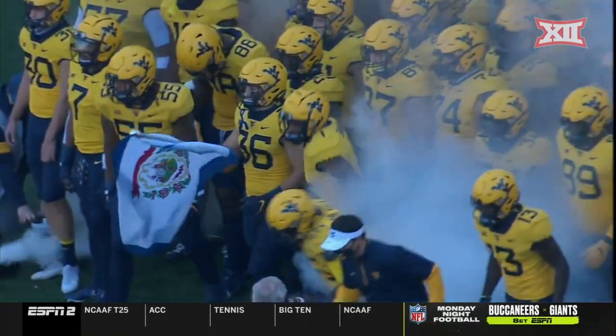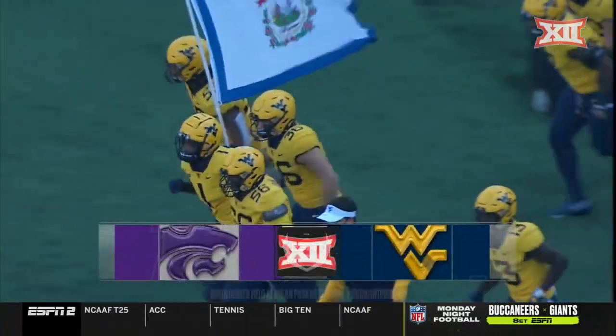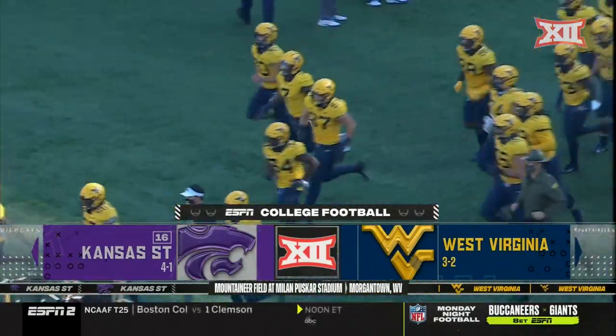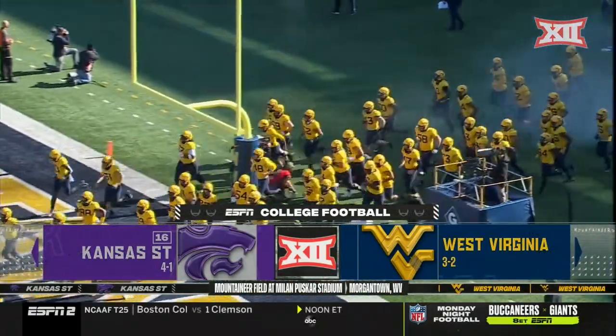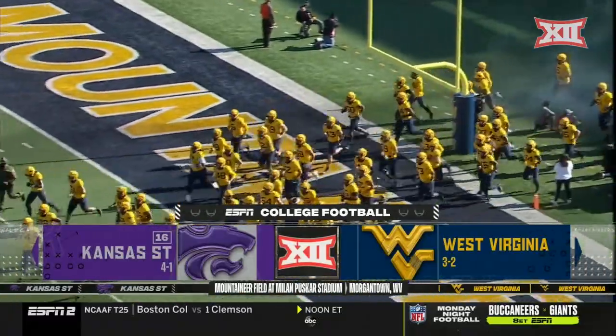Football weather has arrived for West Virginia at number 16 Kansas State. The Wildcats currently in first place in the rough and rugged Big 12 standings as we approach the month of November.